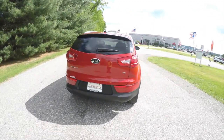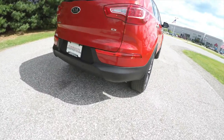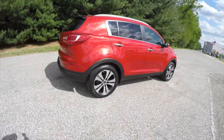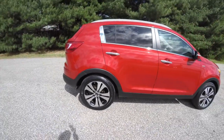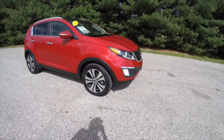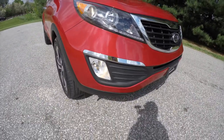This vehicle is very well equipped with a dual-pane panorama sunroof, rear parking sensors with a backup camera, smart key access, and 18-inch painted aluminum wheels. The vehicle is also equipped with automatic projector beam headlamps with LED daytime running lights and fog lamps.